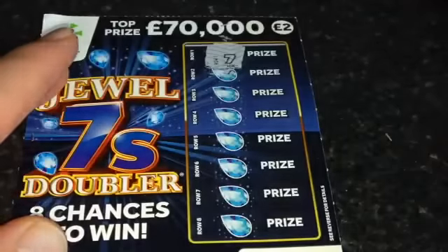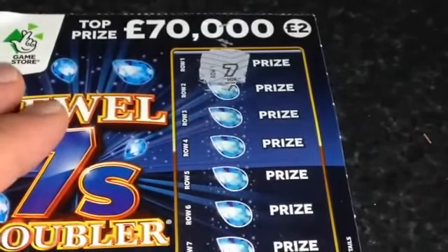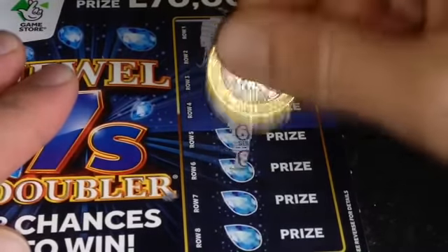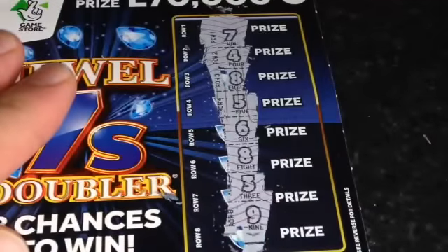Straight away — magic number 7! We have a winner. So that's going to be at least £2 back. Let's see if it continues. We've got £7, well hopefully £7. We've got a lucky 7 there.